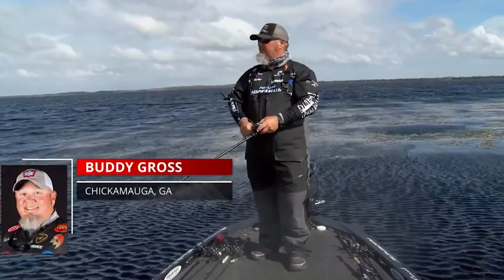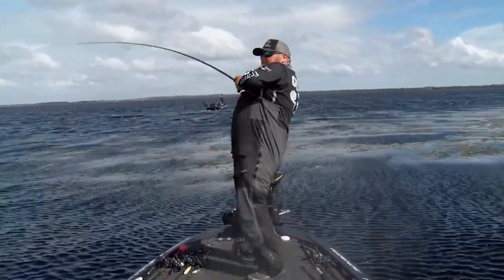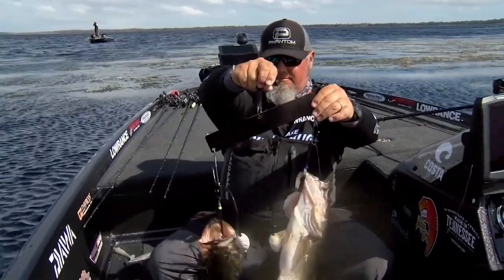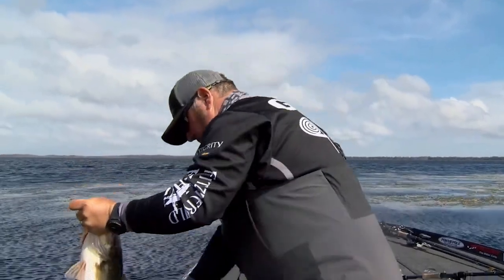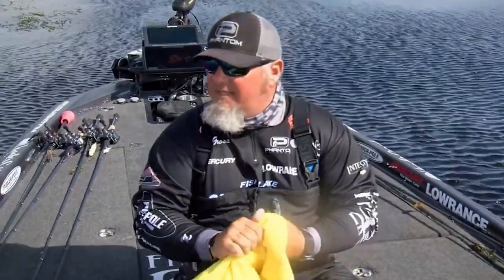In 2019, we saw Buddy Gross win a FLW tournament targeting a big hole in a hydrilla bed on the south end of Lake Toho. We also saw Boyd Duckett win a Bassmaster Elite tournament on Lake Oneida back in 2012 by targeting a large hole in the grass that held both smallmouth and largemouth.